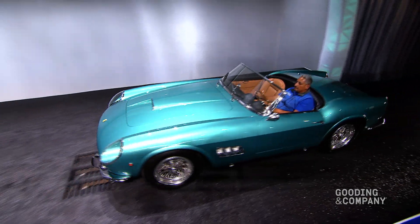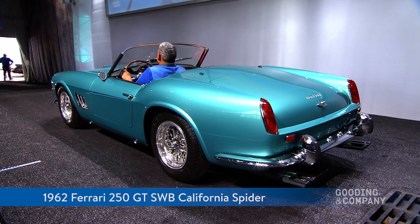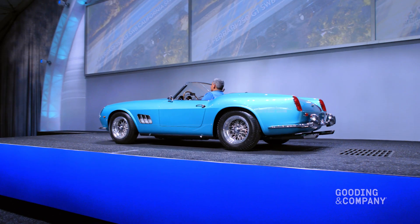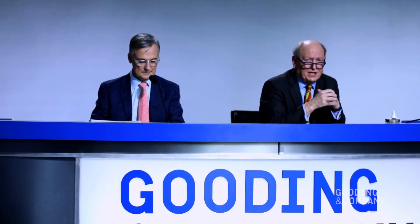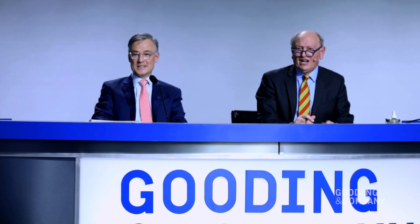The star of today's sale, lot 164. It is the 1962 Ferrari 250 GT short wheelbase covered headlight California Spider. I think that this is the most beautiful motor car quite possibly I've ever seen. Somebody would like to start the bidding at ten million dollars. Thank you very much indeed. Ten million. Eleven million. Twelve million. Thirteen million. Fourteen million. Taking my glasses off. Fifteen million.